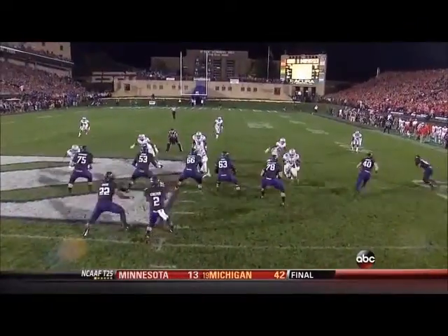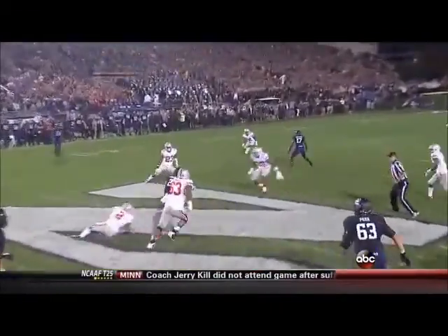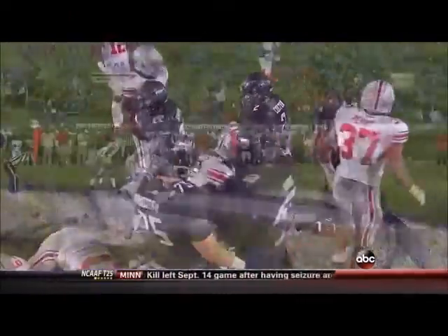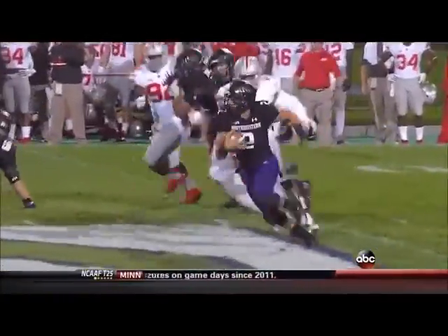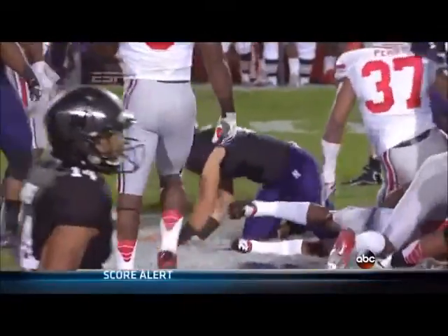This is what you have to do with athletic quarterbacks — contain them. You can see they had a spy that time with Shazier, who's usually number 10 but now wearing number two in honor of Christian Bryant, who's out with a broken ankle. He's just spying him, and by spying him he forced Coulter to cut back to the inside. They worked on it in practice.